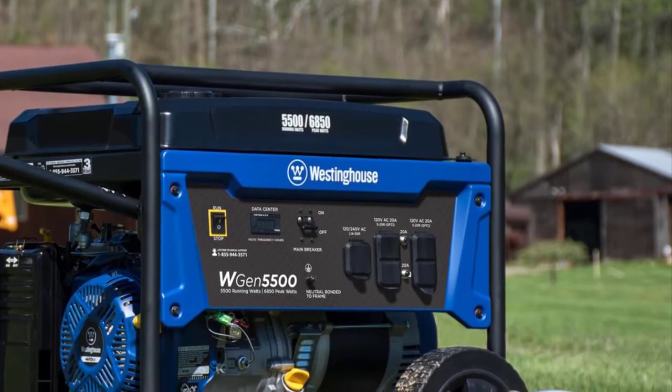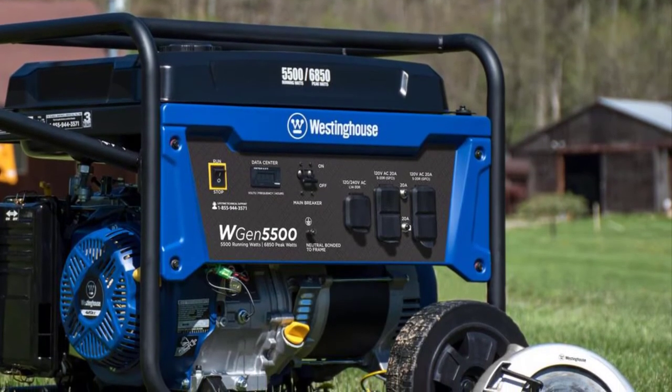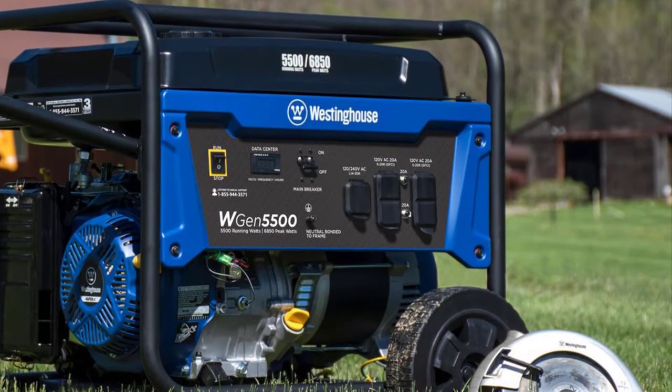All in all, the Westinghouse WGEN 5500 portable generator is an ideal and affordable machine for backing up the power to your home during outages.